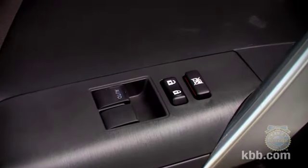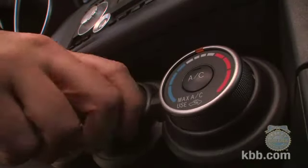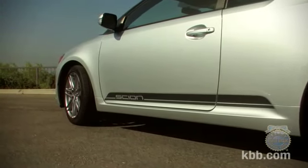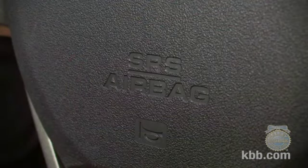Included as standard equipment are power windows, mirrors and door locks, cruise control, air conditioning, and a tilting telescoping steering wheel with audio controls. On the safety front, the TC features standard stability control, traction control, and eight airbags including driver and front passenger knee airbags.